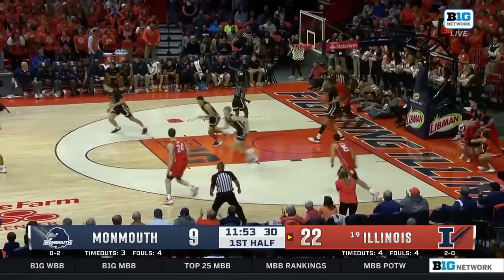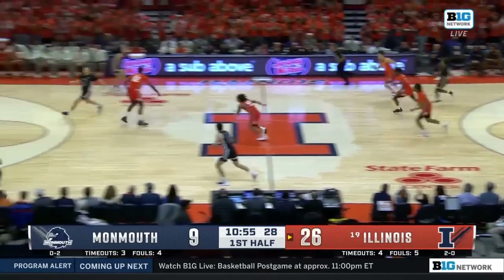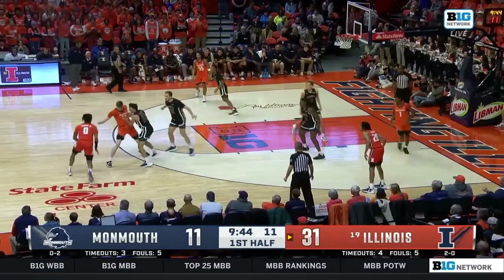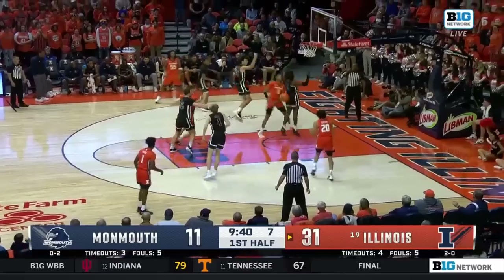Here he is again. Rolls into the rim. Nice set play — you hit the elbow, you bring Shannon from the baseline. It's like a ball exchange getting him downhill. Andrew Ball. A lot of going so deep into their bench.